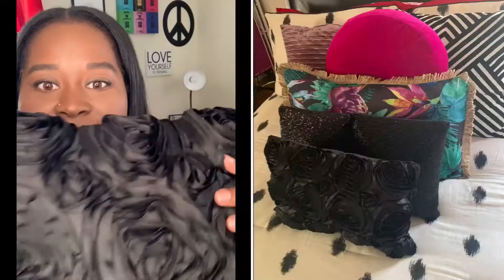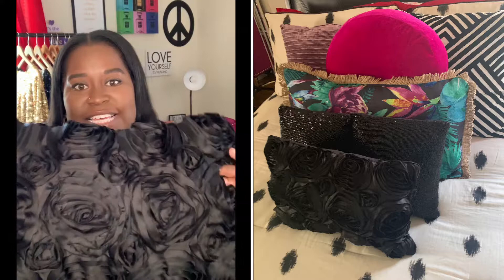My first room essential is throw pillows. I have multiple throw pillows on my bed, but this is one of my favorites. I love the fabric and I love that it looks like little roses. I have it along with about five other pillows on my bed. They're super comfortable. When I first got into throw pillows, I used to set them on the floor neatly, but now I just want to sleep in between all of them. Room essential number one: you have to have throw pillows.